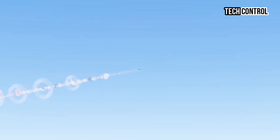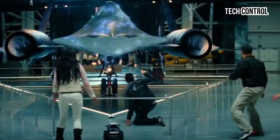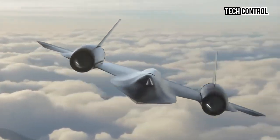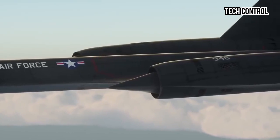The SR-72 is expected to undergo extensive testing in the coming years, with the first flight scheduled for late 2024. Lockheed Martin envisions that the drone could one day be utilized in various capacities, including support for ground troops, maritime operations, and even humanitarian missions in emergency scenarios.